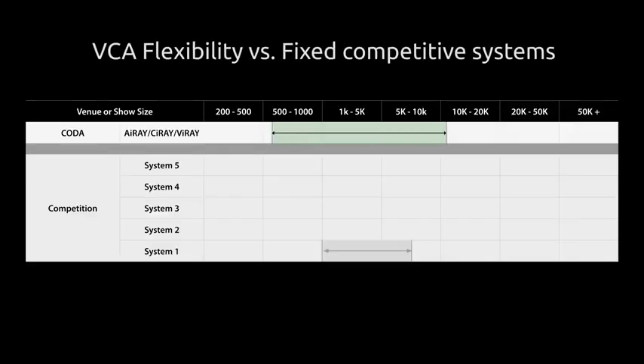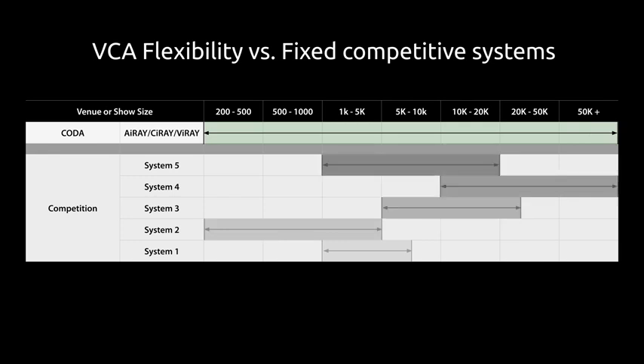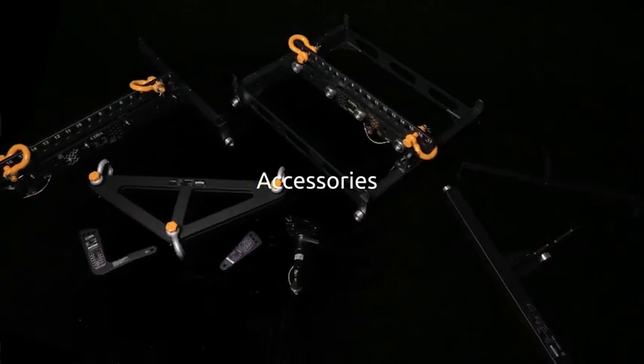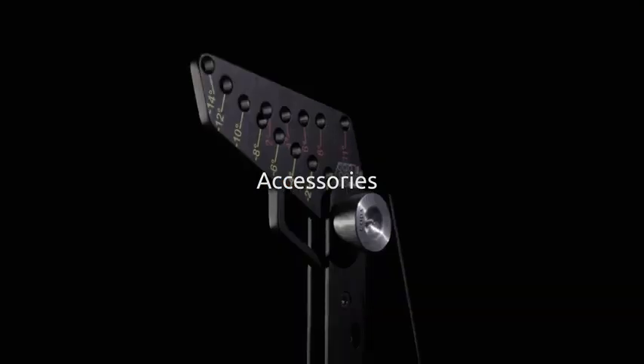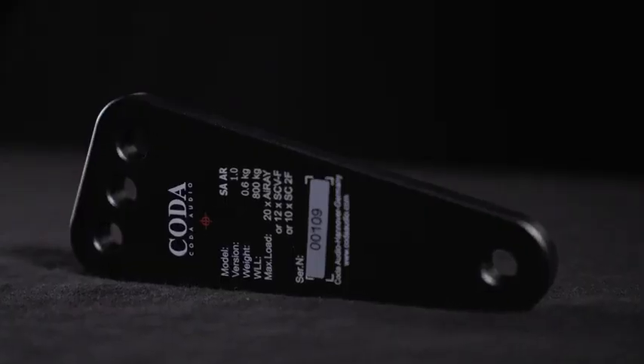SC2F low extensions are placed between other VCA elements. Parts of the vertical dispersion of the system can be split into two beams with separation between to focus energy where you want it and avoid unwanted reflections. As you can see, not only do you have flexibility of deployment with one line array system, but all the VCA family can be deployed together in many different configurations. As many accessories are compatible with all the products, making it even more flexible and cost effective, unlike other manufacturers that are restricted by fixed formats.